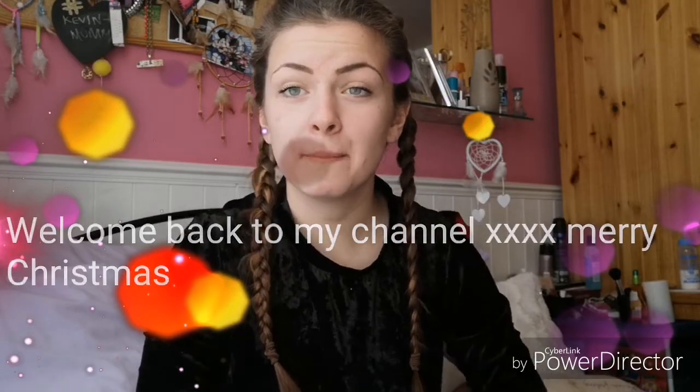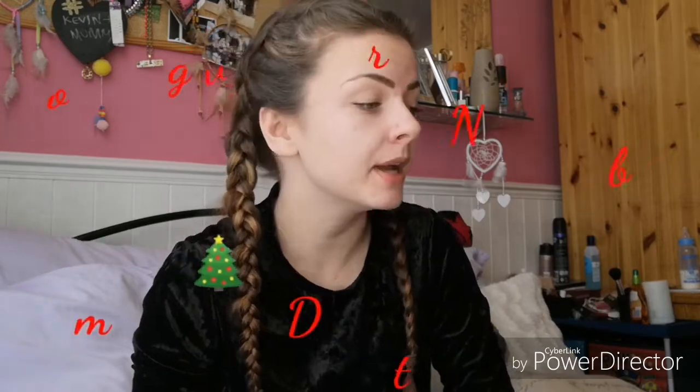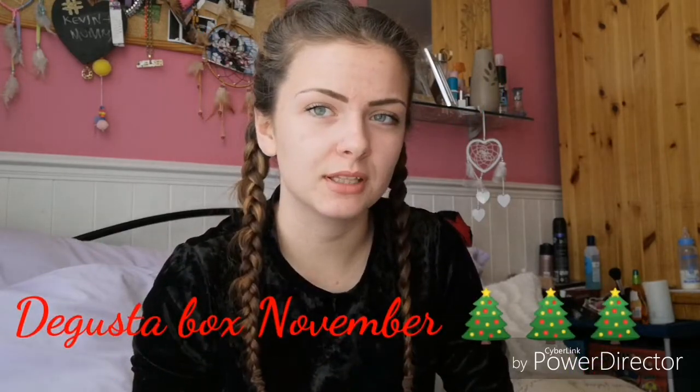Hi guys, welcome back to my channel and Merry Christmas! Today I'm doing the November box of Disguster Box — I said it right this time. I've had it for ages and just didn't have enough time to film it.